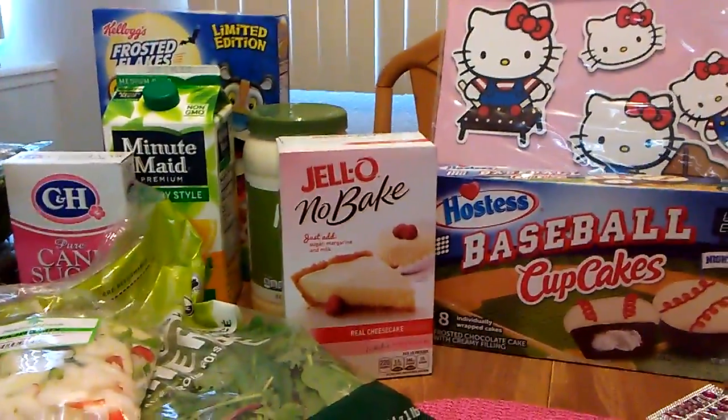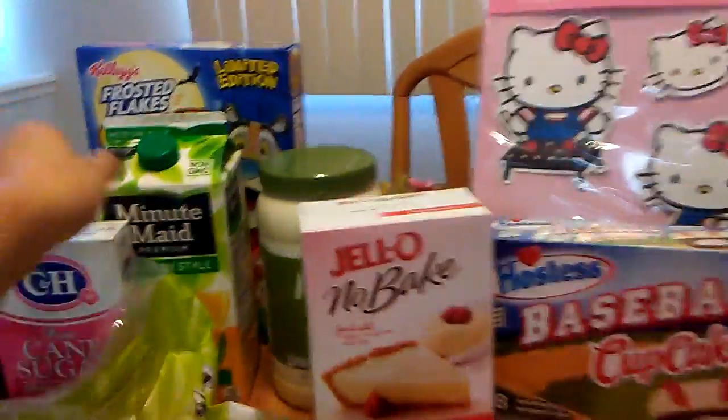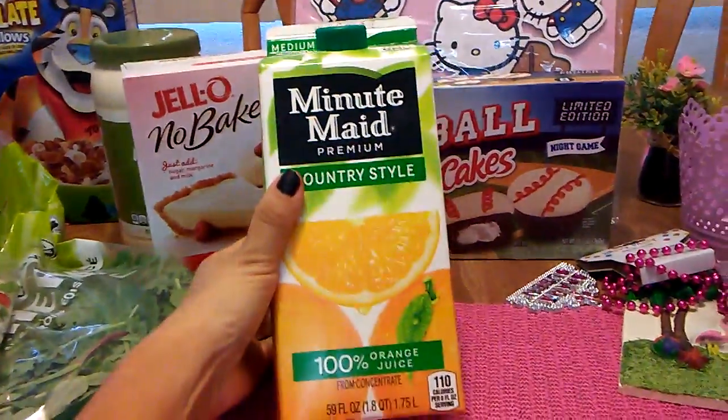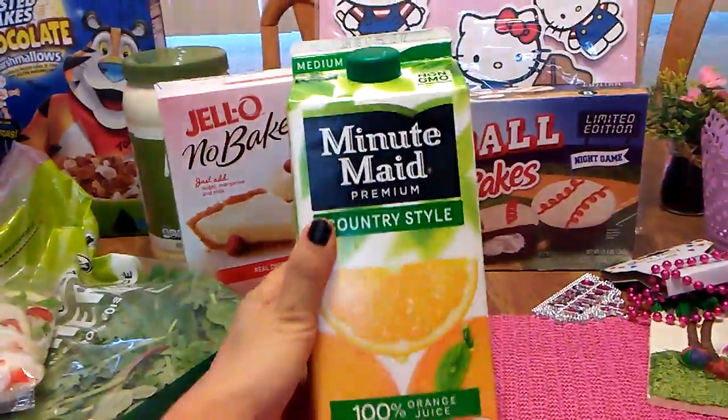Hello! I'm here with a haul from the 99 cent store. I'm going to start off with my one Minute Maid that I was able to find. It is medium pulp country style and it does not expire until June 8th.